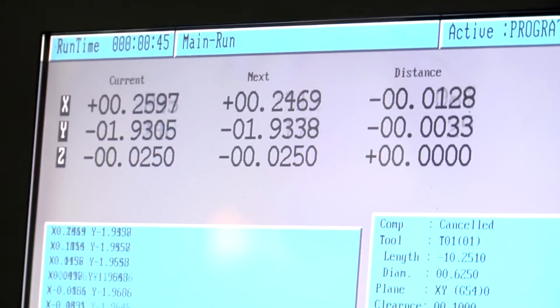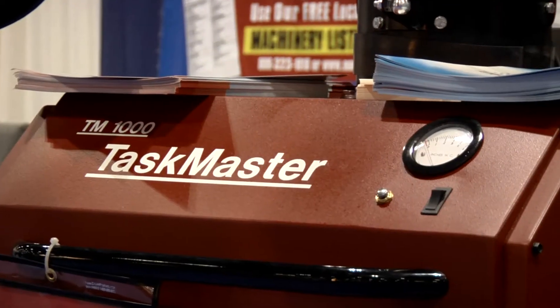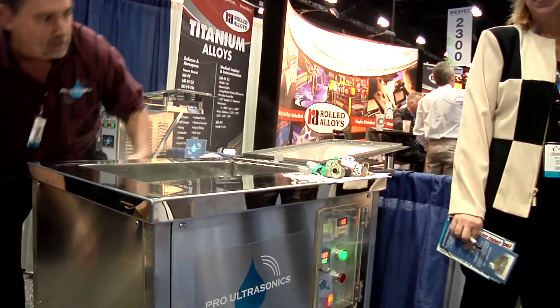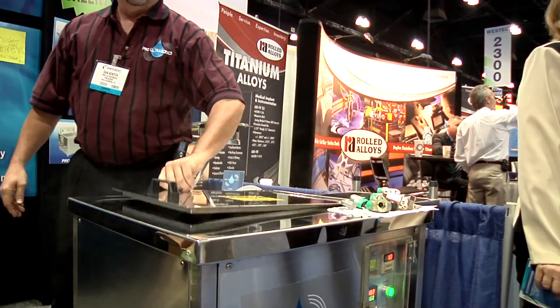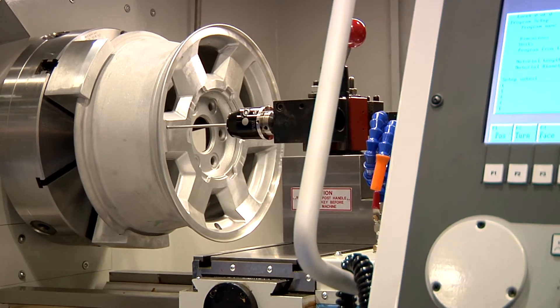With the economy picking up, financial service providers were on hand explaining the various commercial leasing and finance programs available to help businesses acquire much needed equipment. Everybody is really looking at financing now. This economy is slow. People need the equipment. The equipment is wearing out and it needs to be replaced. We do a complete turnkey package, include all the financing, and anything else that could be needed, and we'll do it with 100% financing and no money down.